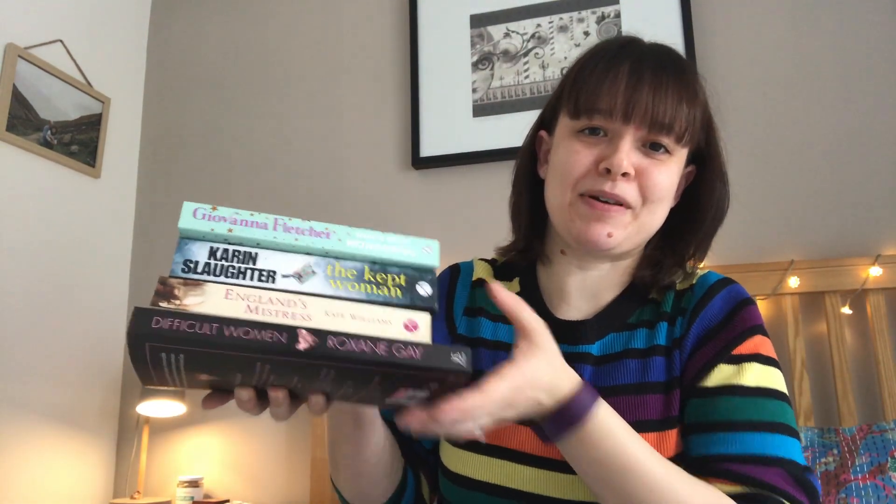So at the moment my physical TBR has four books. I've also got a little book haul to show you in a second because I got given a birthday voucher that I've only just spent — my birthday is in August, it's November, but anyway I got around to it. So the four books in my physical TBR are a bit of a mixture.